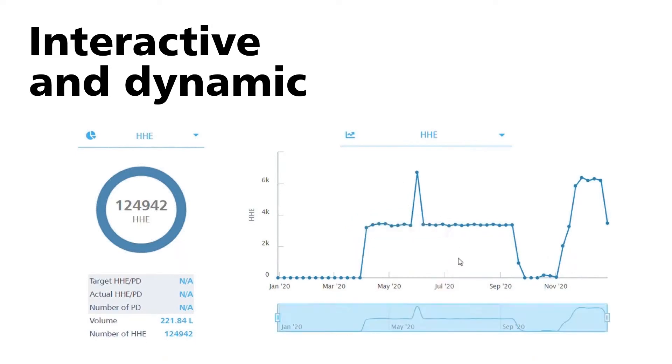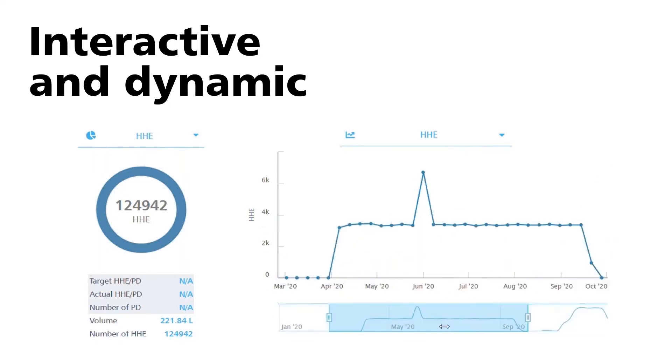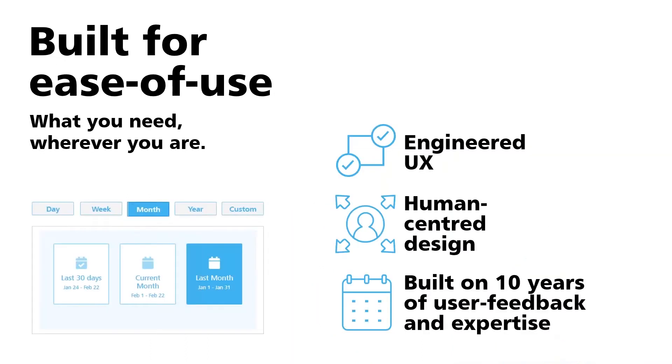Things flow really well. You can change granularities — switching between weekly and monthly — and generate whatever data you need for your workflows very quickly and intuitively. It's designed for all devices; there's not a device that won't fit the OHMS data on it. Sometimes you need to be on your work machine generating reports, but you might also be out on the floor troubleshooting issues or figuring out which devices need to be relocated — mobile access is a key functionality.